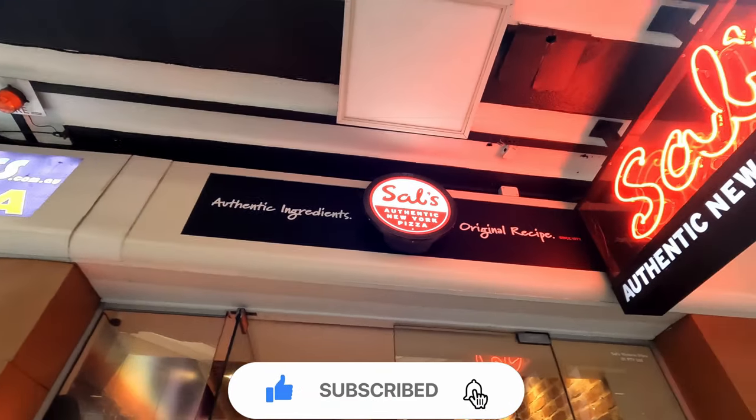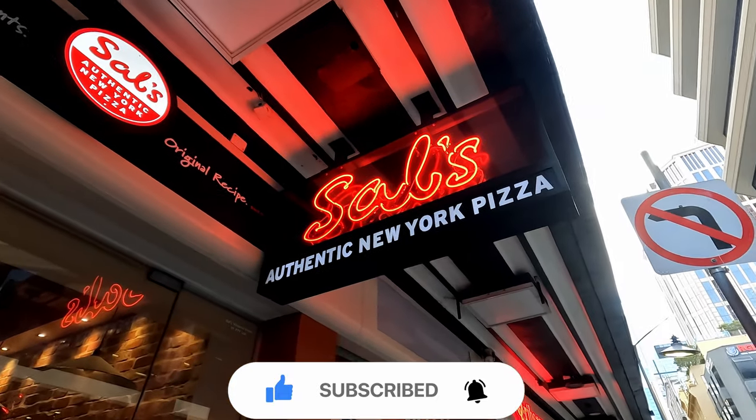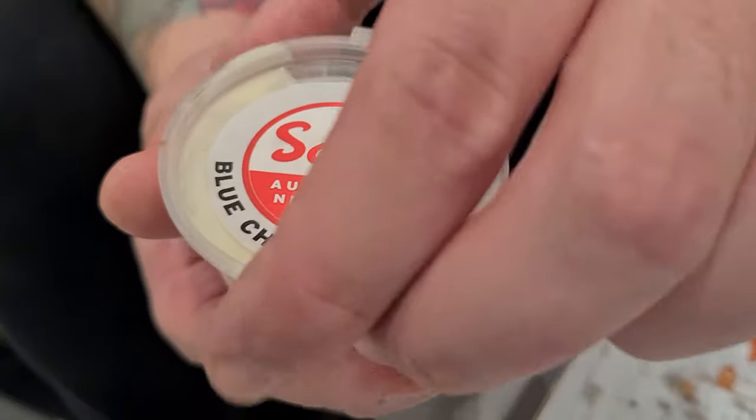Sal's Pizzeria — Sal's Pizza. This is the first time we've tried it, and it's not going to be the last, that's for sure. Next up, let's try out the blue cheese dressing.